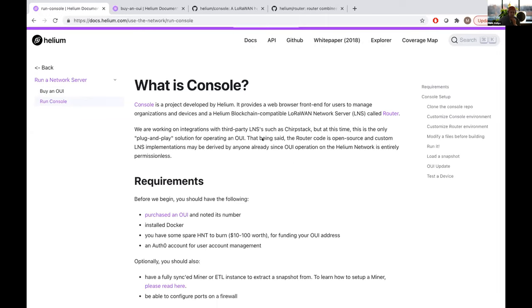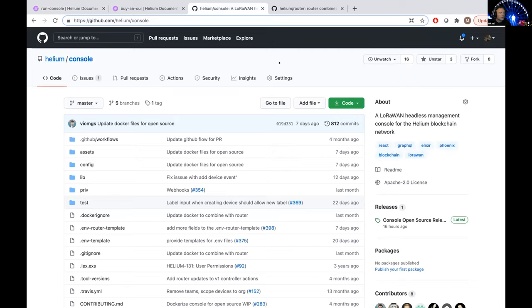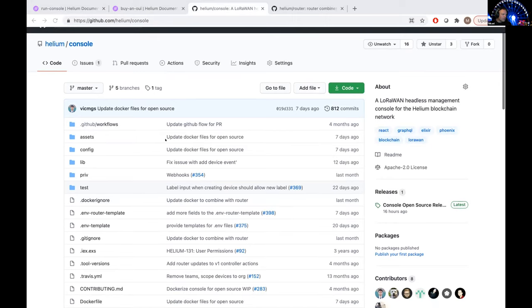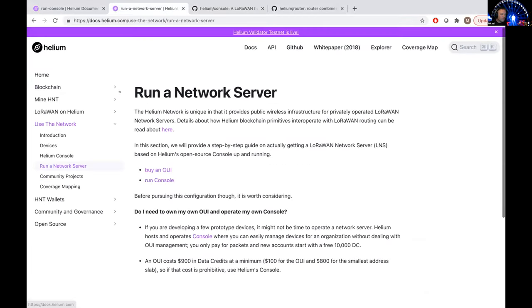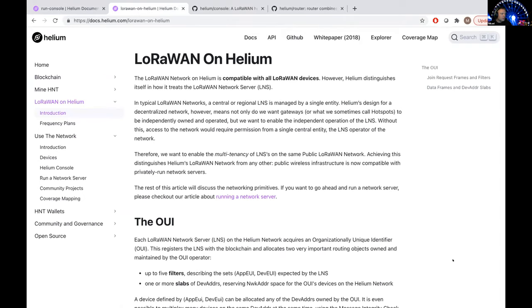Michael, can you talk for about 30 seconds about why this is of interest to Triat and why you're considering operating your own private network server on the Helium public network? Our experience after working a few years with customer projects is that they don't really care about the network stuff — they want the data. A common question is: can we get the data into Azure or whatever cloud platform they prefer? That's the handoff point. We can handle everything before that — and we can make money doing it. It's a perfect match.